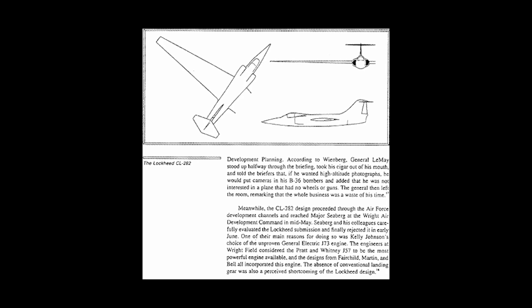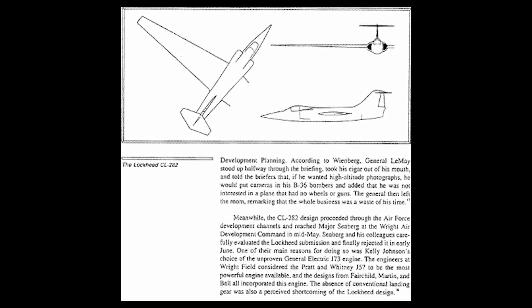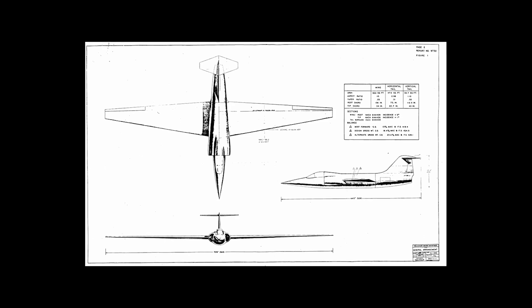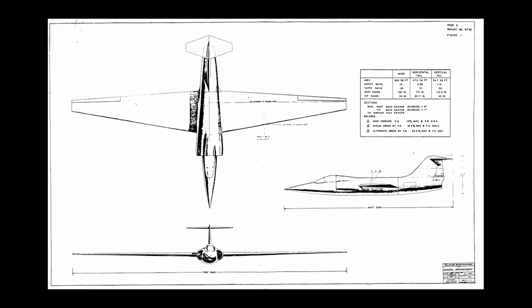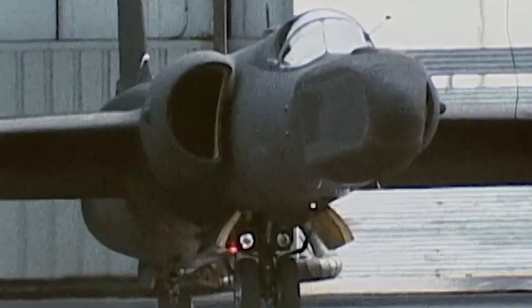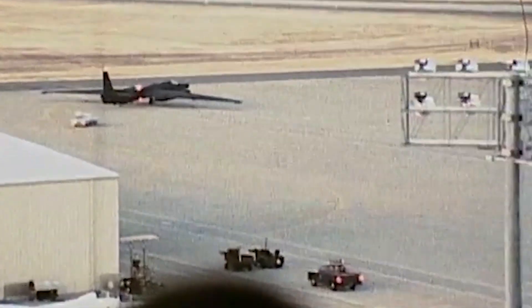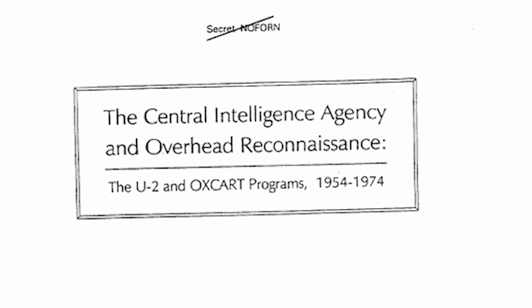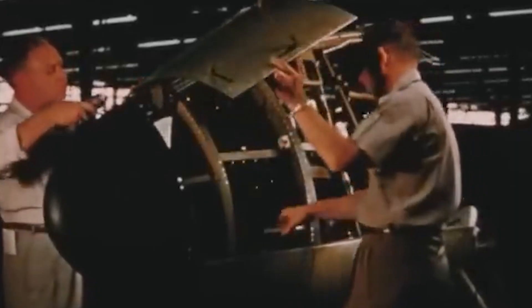Determined to meet these requirements, Johnson and his team began work on the CL-282, which would later become the U-2, at their Burbank, California facility in early 1954. Though initially rejected by the U.S. Air Force, the aircraft was saved thanks to interest from the CIA, and it was finally approved as a joint project between the two organizations in November 1954, and production began.